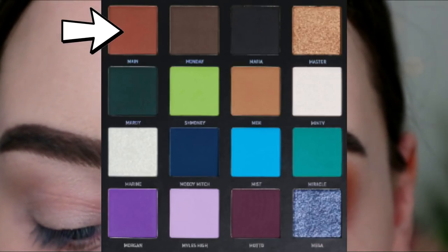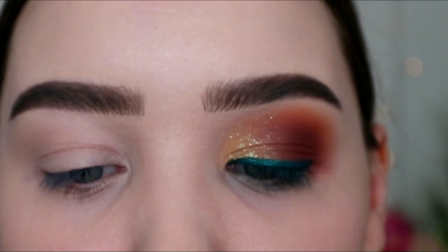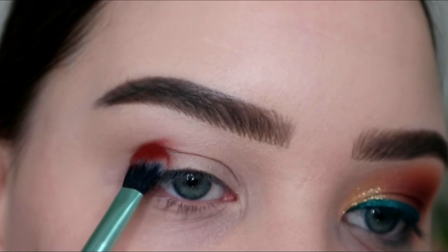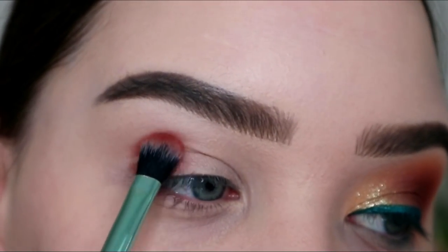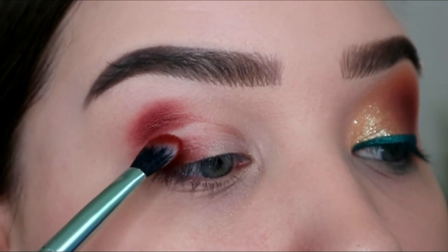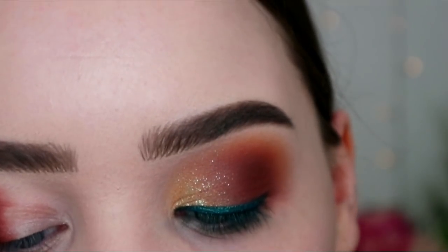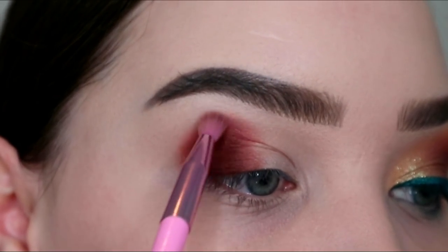I'm going in with the shade Maine on a Kaleidos brush — the number S3 brush. Keeping it very open, kind of cut-creasy, just like the way I usually would start, although I'm not doing a cut crease. I'm keeping this look pretty soft, so I'm only taking it in about halfway and then just filling in the gap. Then I'm grabbing my Jeffree Star Morphe JS12 little rounded brush to soften up the edges just a pinch.